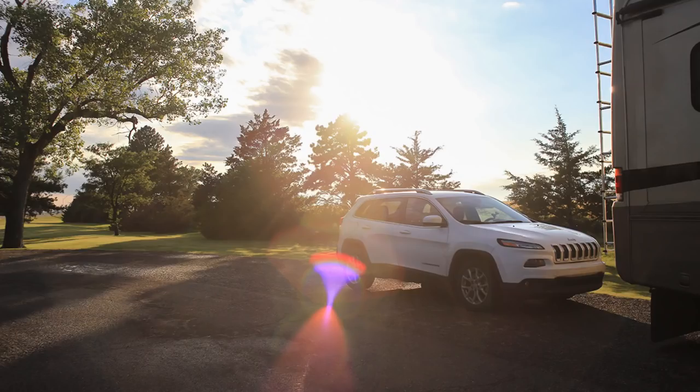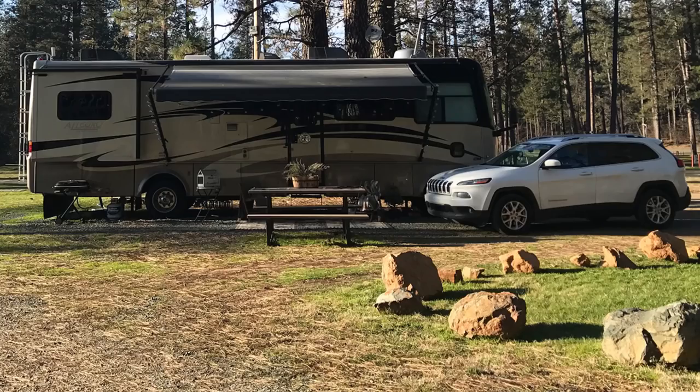Advantage number four: when we get to a campsite, we don't have to worry about unhooking the car and dolly, where to store the dolly, or booking campsites that might not fit the RV, car, and dolly together. Advantage number five is maintenance — we don't have to worry about any dolly or tow equipment maintenance along our journey. Advantage number six, one of my favorites: reverse. At a gas station if I miss the pump, I can treat the RV like a normal vehicle, throw it in reverse and move freely. If I make a wrong turn, I can do a 35-point U-turn without worrying about anything behind me.